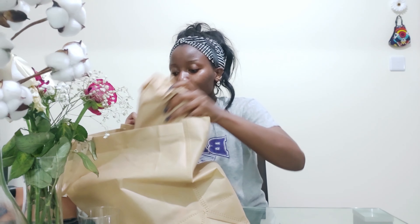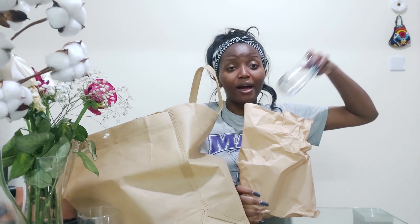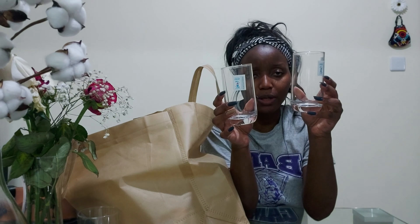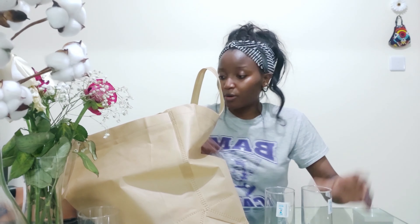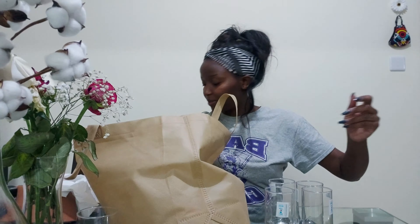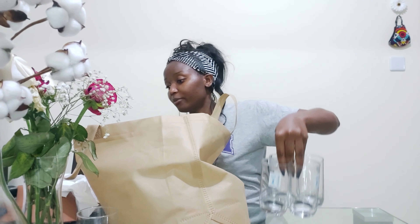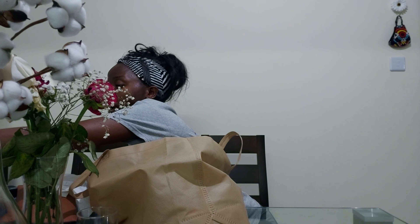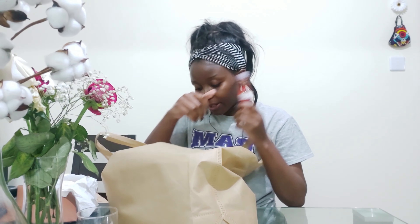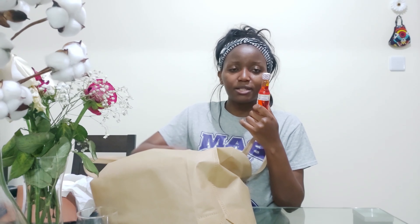I've also been looking for tall glasses. I have the habit of buying glasses in twos, which I want to stop. So I got these tall glasses — I got four of them. That's that.